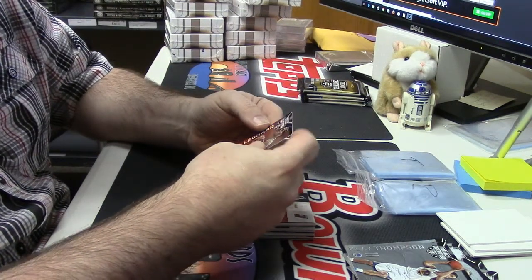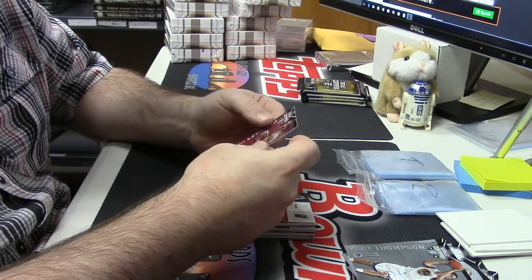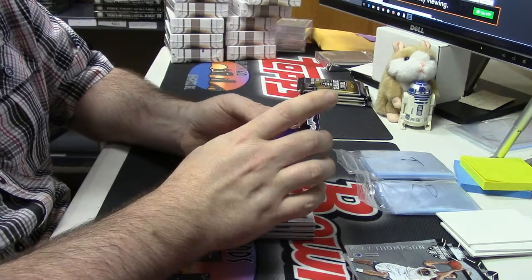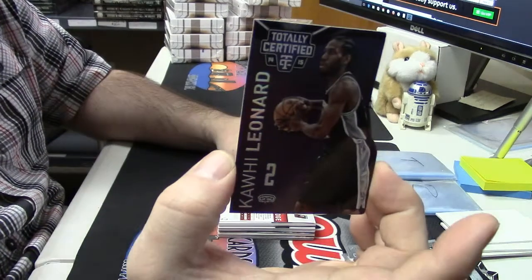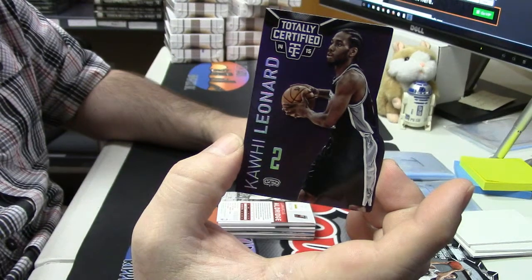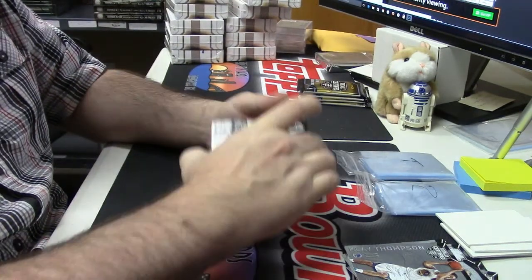These cards aren't square so they slide around and you don't even know the thing is loose. Kawhi Leonard die-cut to 25 — that's a big card. Thank Jesus it didn't get jacked up.